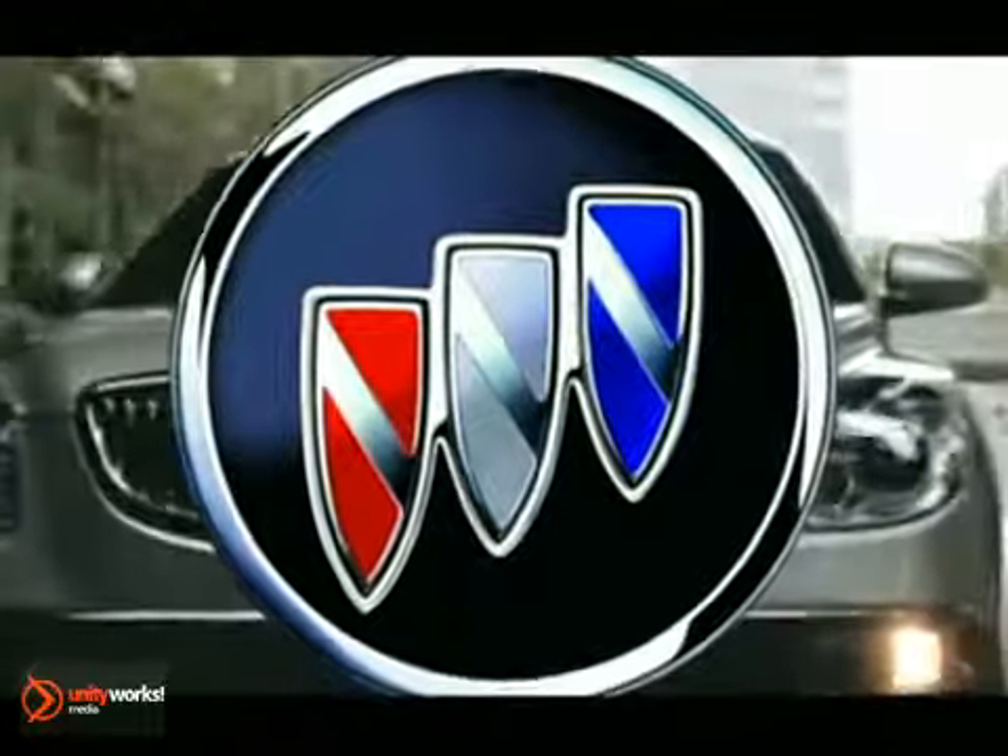The 2012 Buick Enclave is a remarkable study in form, composition, comfort, and performance.